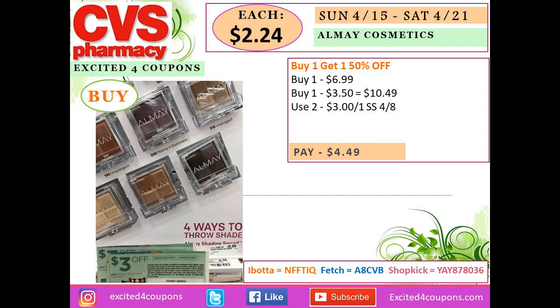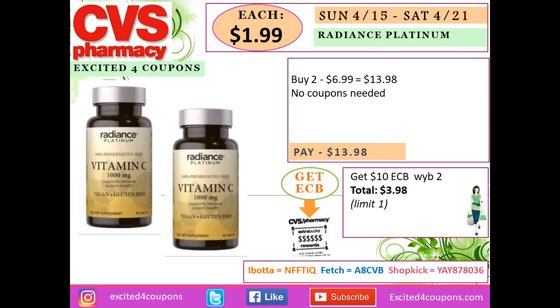Another cosmetics deal — buy one get one 50% off. Buy two eye makeup quads for $10.49, use two coupons deducting $3 each — you pay $4.49, or $2.24 each. This week's deal may be better, but if you want these items they are available at buy one get one 50% off.